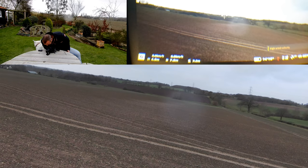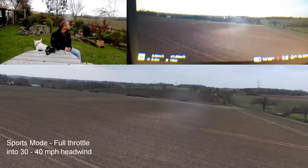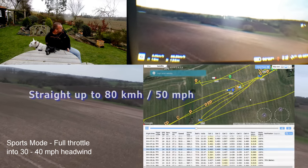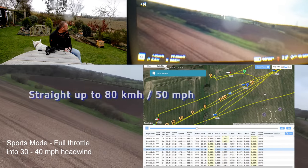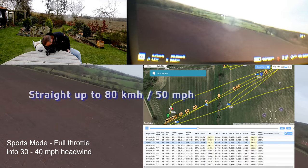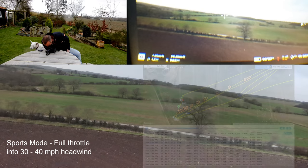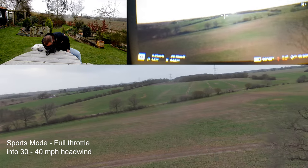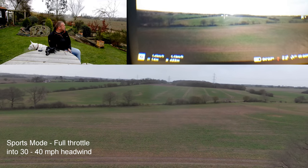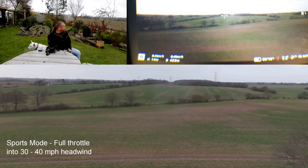Up into sports mode and off we go — wow, like a rocket! Straight up to 80 kilometers an hour, 50 miles an hour. That's really interesting. Better stop. Absolutely no problem achieving its top speed there — 52 miles an hour, 80 kilometers an hour — flying right into a 30 mile an hour wind. So that has done really well.